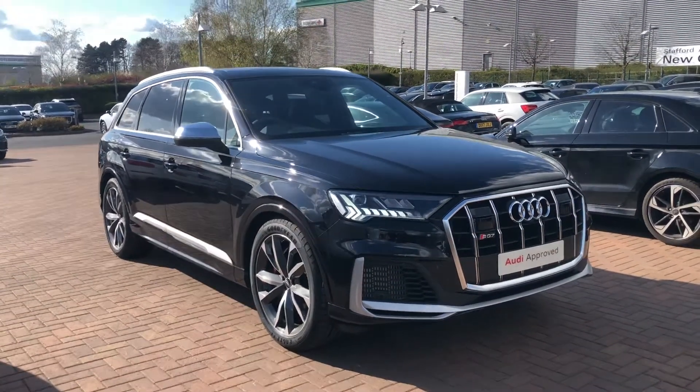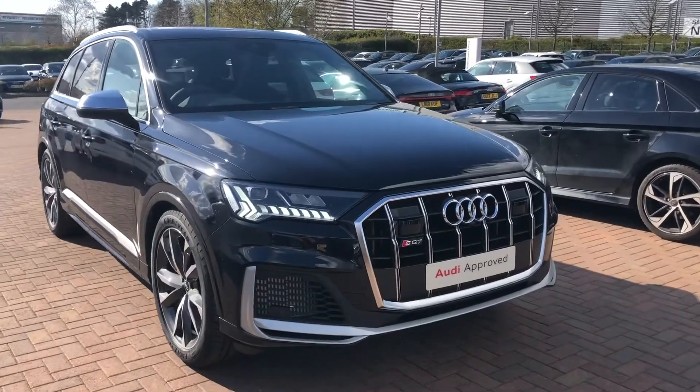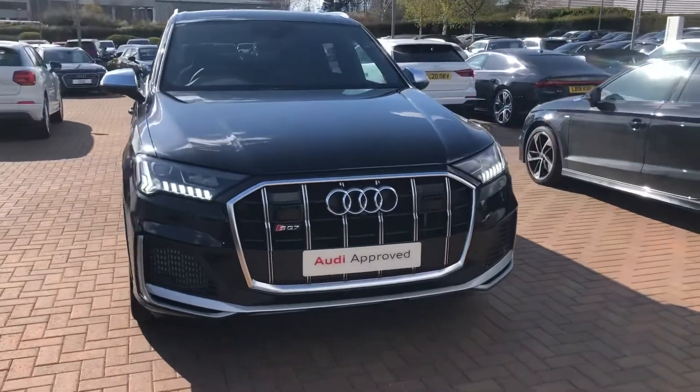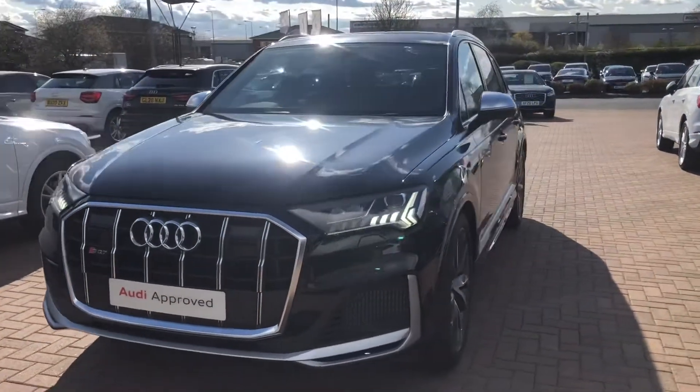Hi and welcome to Stafford Audi. I'd just like to give you a quick walk around this used Audi SQ7 that we currently have in stock. Now this is the new model of the SQ7, so it's the petrol version. It's a 4 litre V8 Quattro, so it's four wheel drive and has an output of 507 PS.